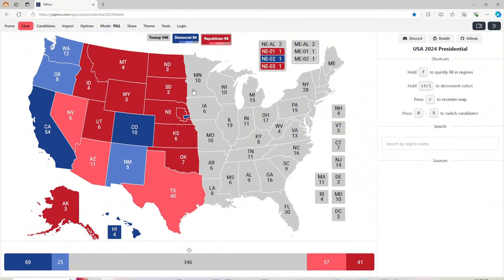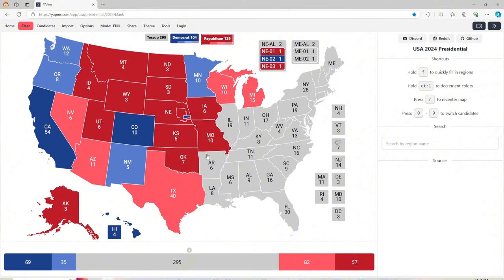Minnesota with 10 electoral votes is light blue for Kamala Harris. Wisconsin with 10 electoral votes is light red for Donald J. Trump. Michigan with 15 electoral votes is light red for Donald J. Trump. Iowa with 6 electoral votes is red for Donald J. Trump. Missouri with 10 electoral votes is light red for Donald J. Trump.